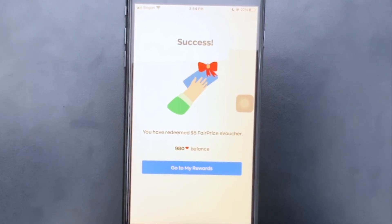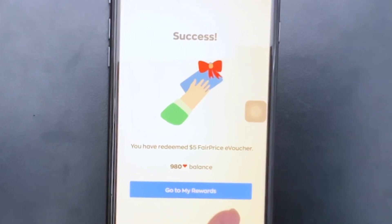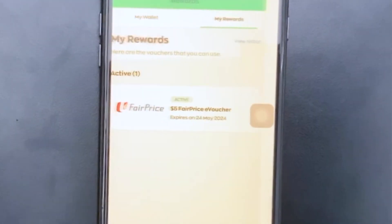I will show it to you guys. Let's take a look at it. There you go.